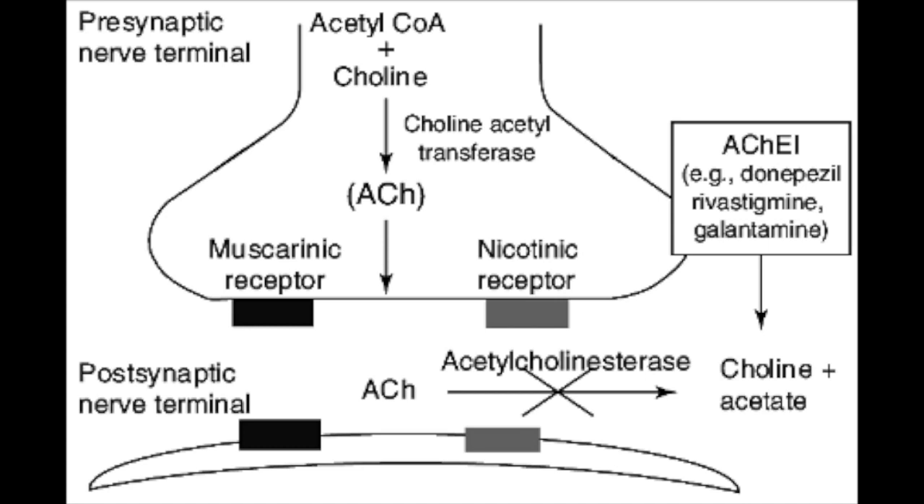The most common drug class used to treat dementia is acetylcholinesterase inhibitors. Drugs such as donepezil, rivastigmine, and galantamine increase cholinergic activity by reversibly binding to acetylcholinesterase. This binding causes a conformational change, temporarily preventing the enzyme from binding and breaking down acetylcholine. Since this is a reversible interaction, the drug eventually unbinds, acetylcholinesterase returns to its original conformation, and resumes its normal function of breaking down acetylcholine.